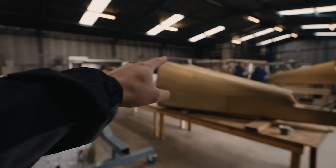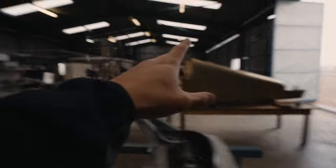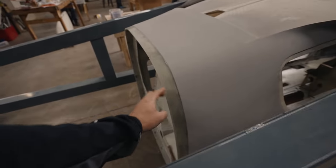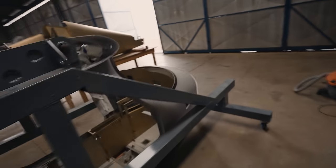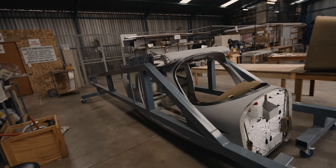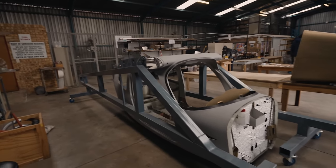Today is a big day — we've got to marry the tail with the main fuselage. The aluminum joins up with the composite right here; it's a very complex joint, but we have this jig which is huge and makes life way easier. By the end of today there should be an entire fuselage, which is very exciting.